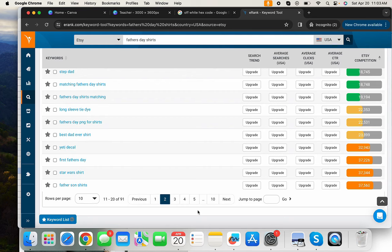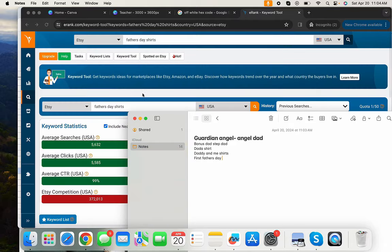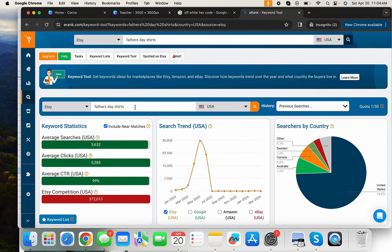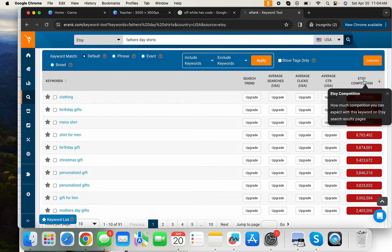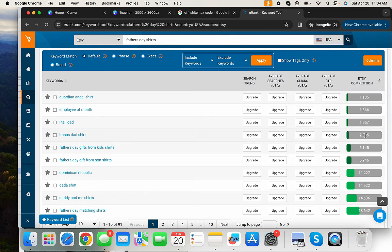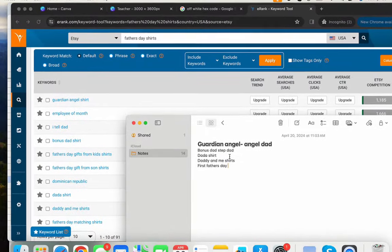I write down all these ideas. On eRank you can type in 'Father's Day shirts,' 'Father's Day gifts,' sweatshirts — whatever you want — then sort results by lowest competition and scroll through to find related niches. That gives you a solid list of angles related to Father's Day.